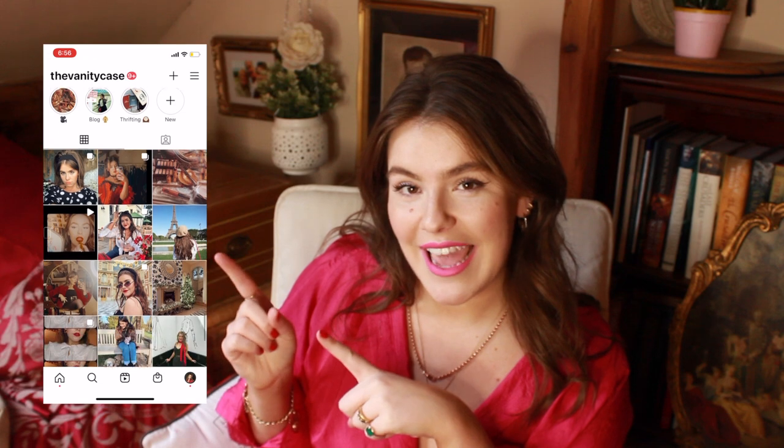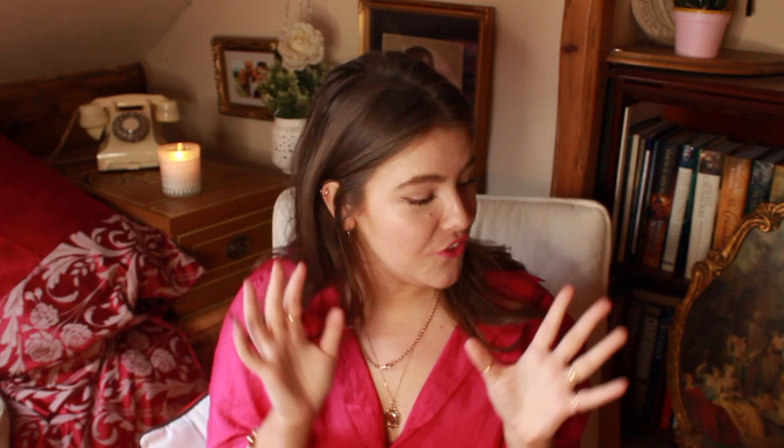That is everything — thank you guys for watching! If you want to stay up to date with what I'm up to, please follow my Instagram at The Vanity Case. Any video ideas for next week, pop them down below. I think next week is going to be a shoe collection — that's what the poll said. So if you're interested in taking a look at my shoe bookcase — yes, it's a bookcase — then please do stick around and keep an eye out for that one. Stay safe, look after yourselves, and I'll see you next week!